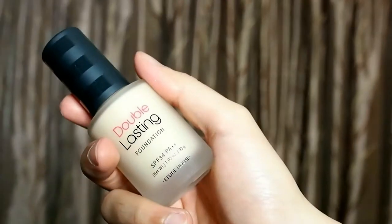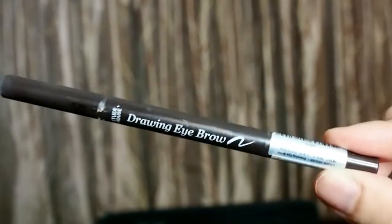And because of the slip, it'll be easier for us to distribute the foundation on the face. For her foundation, we're using the double lasting foundation in the color amber. So we're done with the base. I'll clean it up later in case I made a mess. Let's do the brows. I'm using the drawing eyebrow pencil in color number three. It's one of the best sellers because it's a really safe color. Since the brows aren't the focal point of this look, I won't make it dramatic — I'll just keep it subtle.